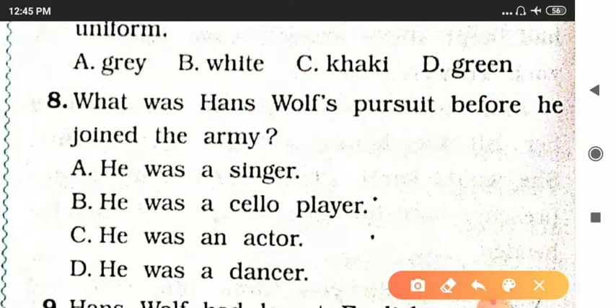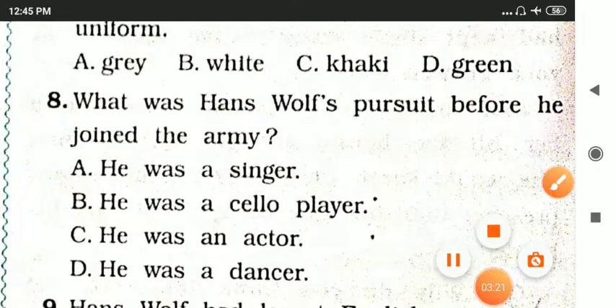What was Hans Wolf's profession before he joined the army? Options are: he was a singer, he was a cello player, he was an actor, or he was a dancer.